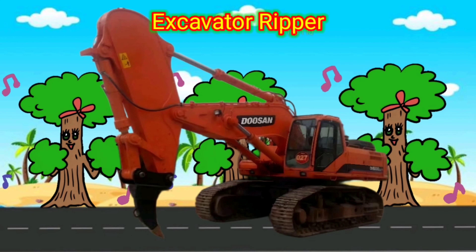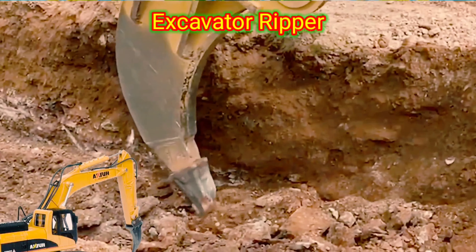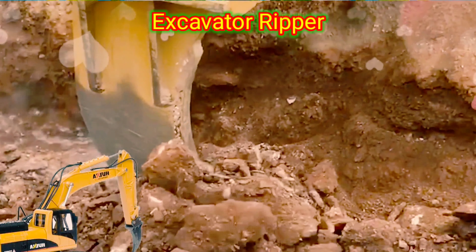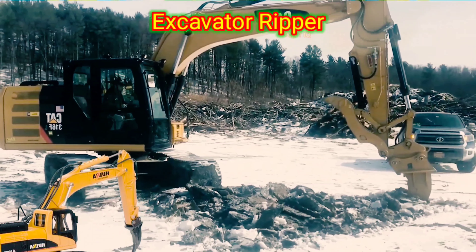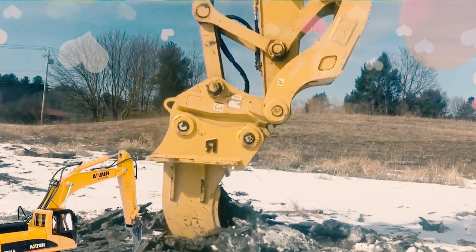Excavator Ripper. An excavator ripper is a heavy-duty attachment used in construction and mining projects. It is typically a large, pointed metal tool that is attached to the boom of an excavator. The primary function of an excavator ripper is to break up and loosen compacted soil, rock, or other materials.